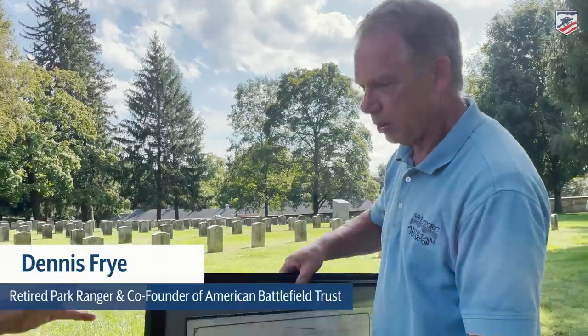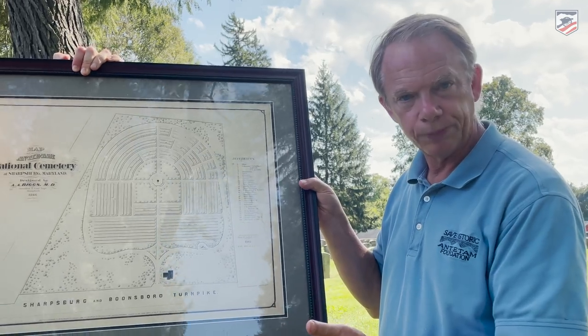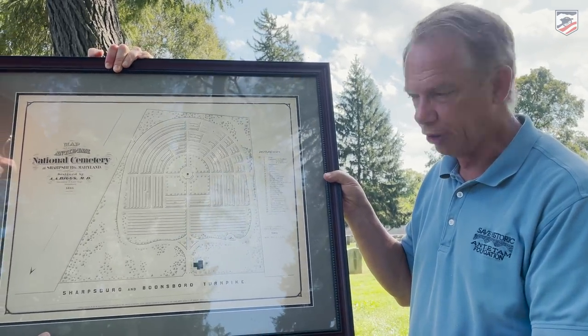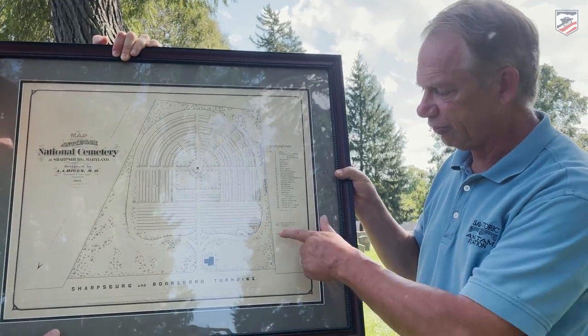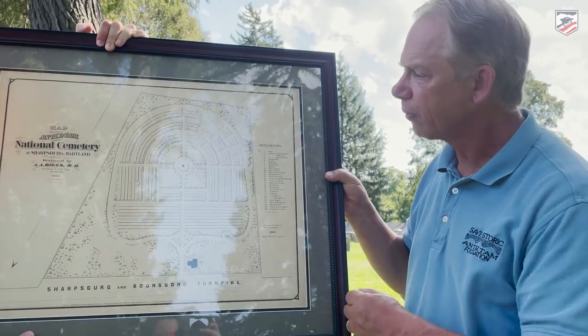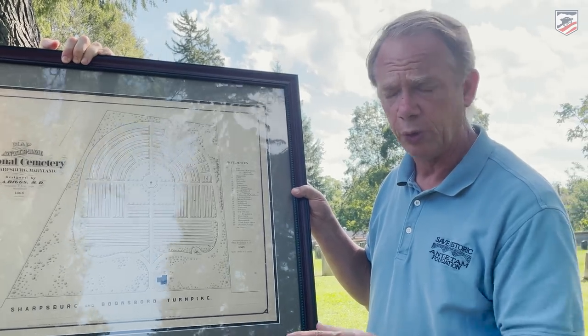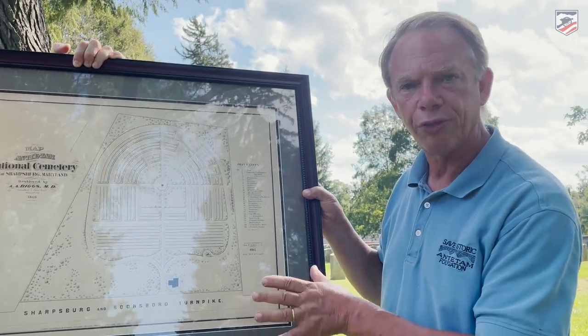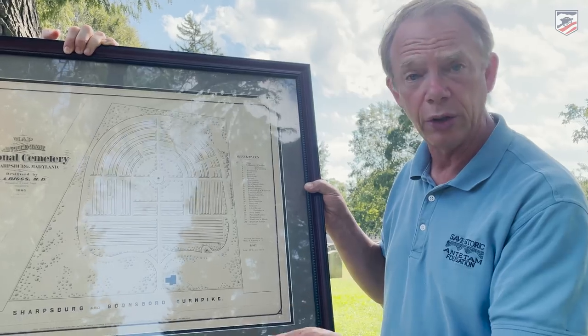Was Lee in this cemetery? Was there a rock associated with him? What happened to it? Dennis Fry, Save Historic Antietam Foundation. Dennis has an artifact — an original map showing the Antietam National Cemetery, done for the Antietam National Cemetery Board in 1867.